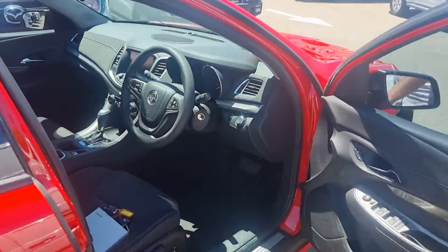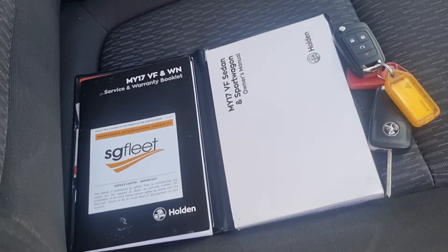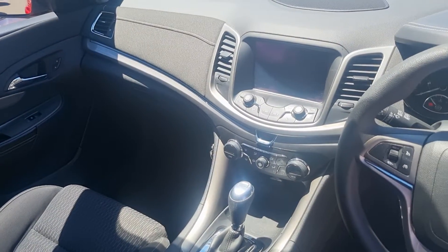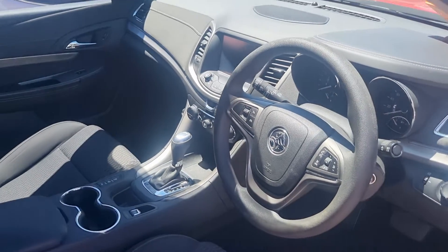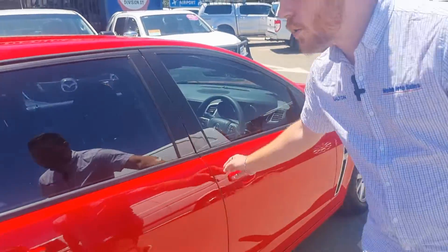This car comes with two remote keys — not something we get on most of our cars, but a bonus with this one. Service history is there, serviced 2,000km ago on this one. It's an automatic transmission, it's got dual zone climate control, reverse camera, Bluetooth, cruise control — all you need, ready to set up and go. Really comfy seat in this one as well.